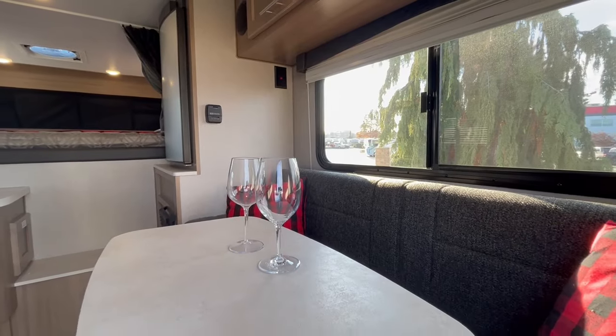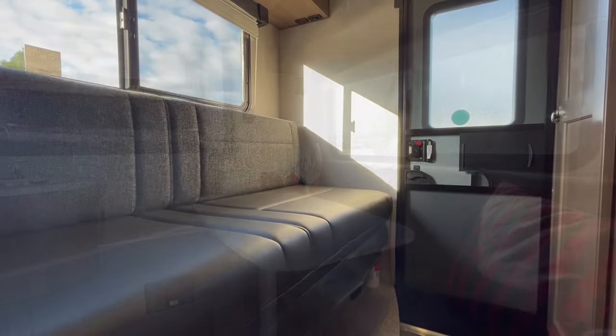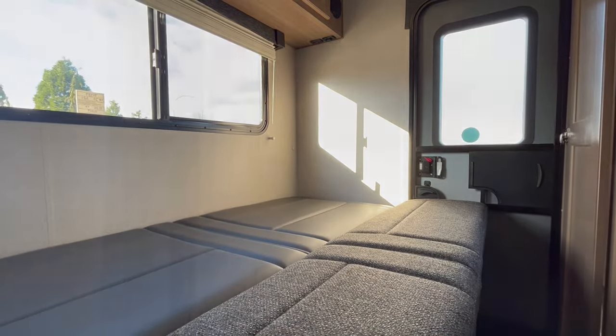The dining area is spacious with a large window to help fill the interior with natural light. Equipped with the Adventurer exclusive rollover sofa, this area can also be converted to a sleeping space.